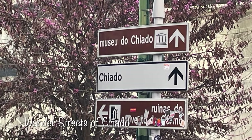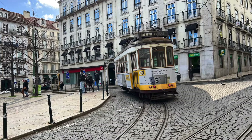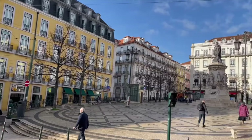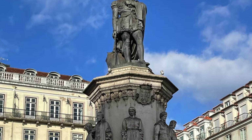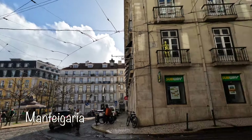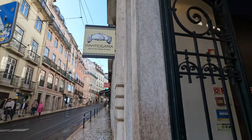After visiting the Carmo Convent, reserve time to wander the streets, passing by shops, theaters, and restaurants. Swing by the famous Largo do Camões, a stop on the Tram 28 line, where you'll find a statue of the famous poet Luís de Camões surrounded by statues of other prominent Portuguese literary figures. A few steps beyond Largo do Camões is Manteigaria, famous for its pastéis de nata. Stop in to conduct your own taste test.